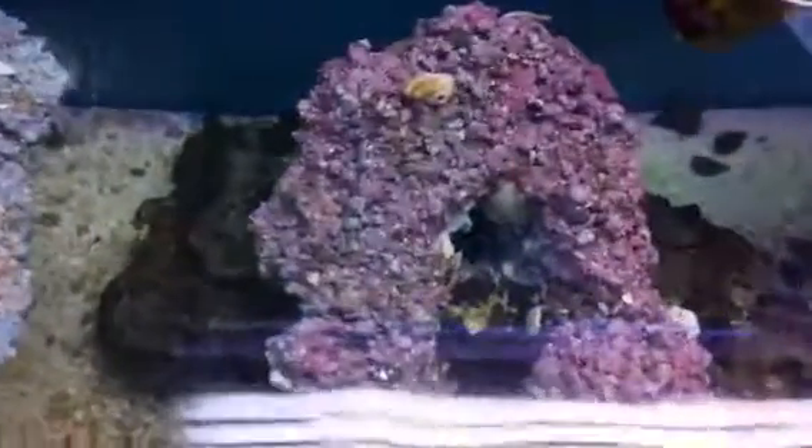These beautiful rocks are made here in Boise, Idaho, and this is one of our favorite types of rocks. This one's ready for the reef right now, and look how beautiful and purple it is.